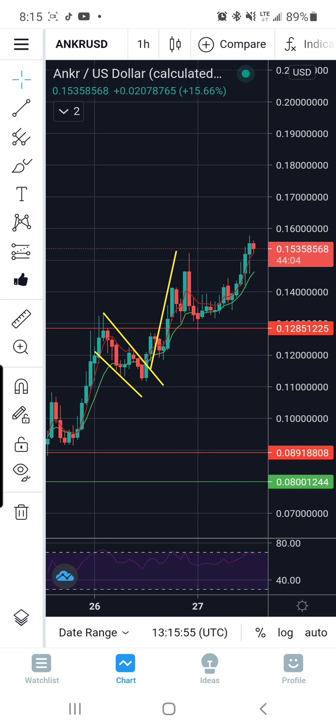Okay, so if you watched my previous video on Anchor curve and storage, then you know that I had this measured move put in here at about 15 cents. Look where we went — we wicked up to exactly my target, and what did we do after that? We came down and retested previous resistance for support at about 12.85, exactly to the wick.